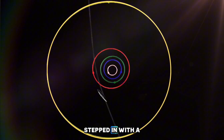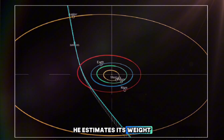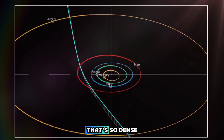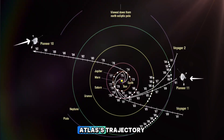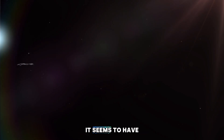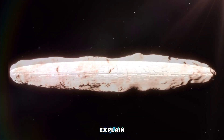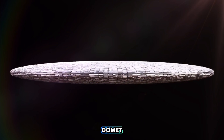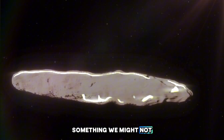Harvard professor Avi Loeb stepped in with a bold theory — maybe 3i Atlas is just too massive for outgassing to make a difference. He estimates its weight at around 33 billion tons, so dense that even massive water jets wouldn't push it an inch off track. But that's not where the mystery ends. 3i Atlas's trajectory lines up almost perfectly with the plane of our solar system, and even more eerily, it seems to have come from nearly the same direction as the legendary WOW signal that once baffled astronomers back in 1977. Coincidence — or something more? Every new detail makes this object harder to explain. While some researchers insist it's just a weird comet, others argue its precision, chemistry, and behavior point to something entirely different — something we might not have words for yet.